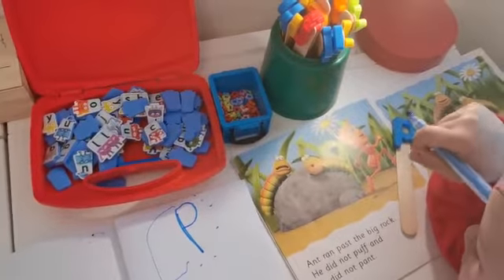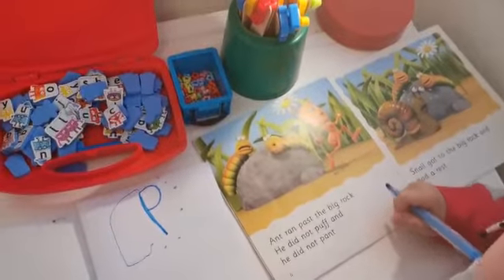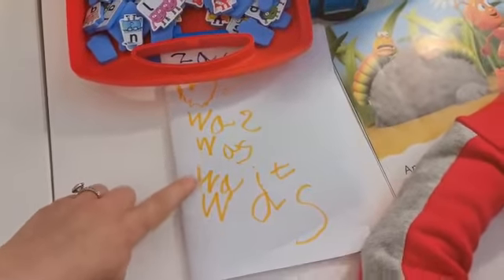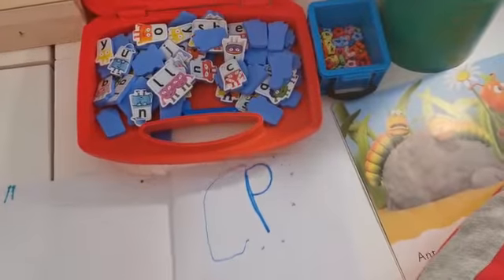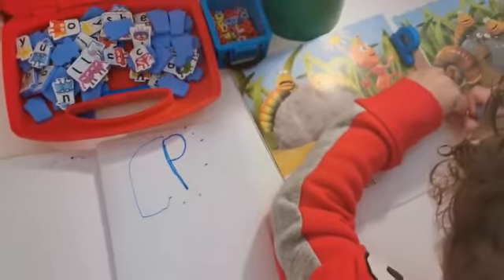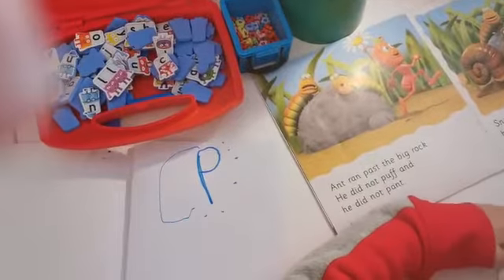Now Zachy here has chosen a letter. He has put it at the top of his page, just to show you a page he's already done - before, he was hunting for the letter W and he just went through his book and found four words beginning with W, which was a really great job. So now he's looking for words beginning with the letter P and he's going to put them on that page. Let's see if you can spot any in your book beginning with P.